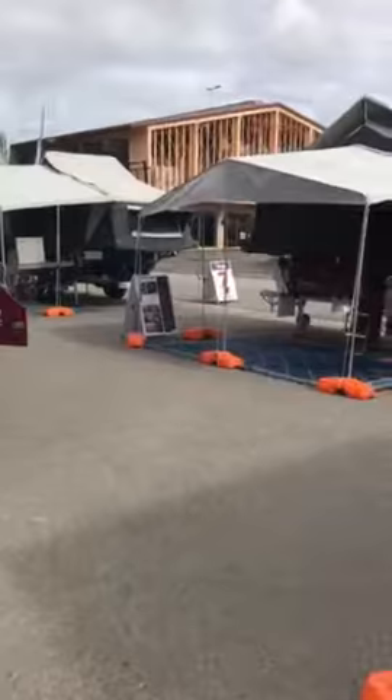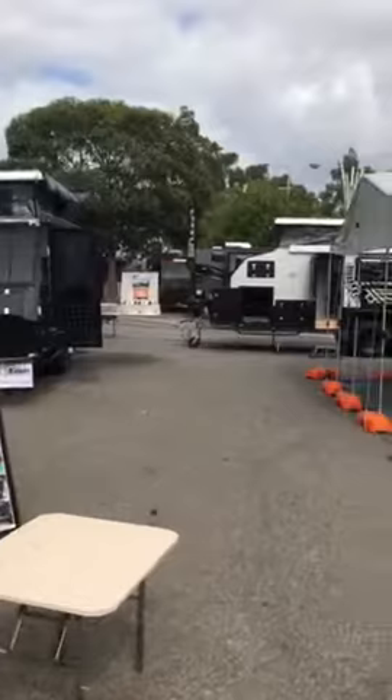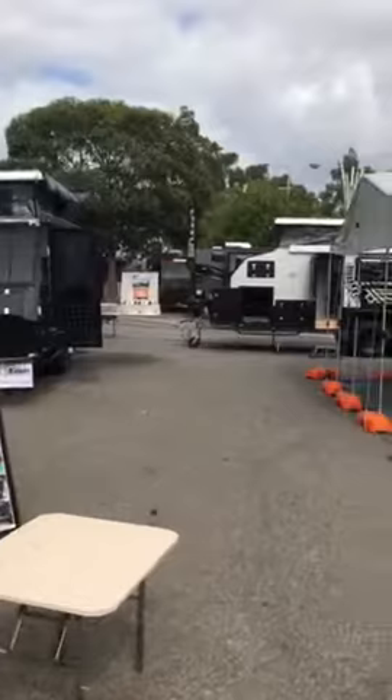We're at the Adelaide Caravan and Camping Show. We've got our range of two, four and six berth campers on display for you. We've also got our range of popular hybrid caravans and over the week we'll have some terrific deals on our entire range.